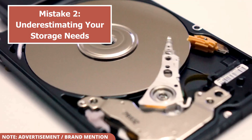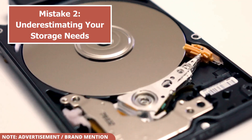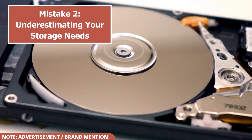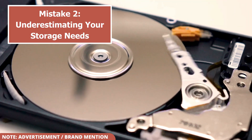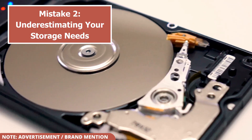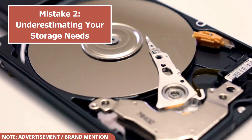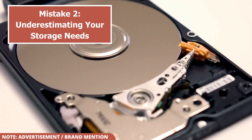It's easy to fill up an external drive with photos, videos, and documents, and once it's full, you'll have to buy another one. Always think about your future needs. If you're a photographer, videographer, or even a casual user, your data will grow much faster than you anticipate. I recommend buying a drive with at least twice the capacity you think you need to ensure you have plenty of room for future backups and projects.